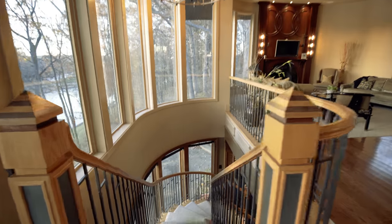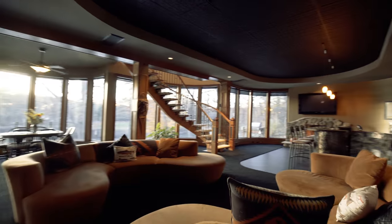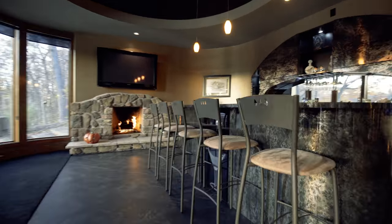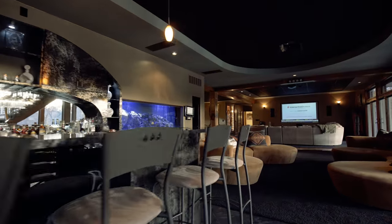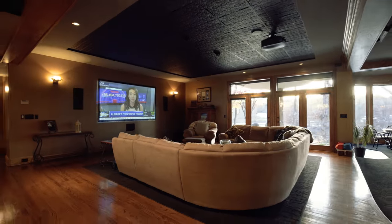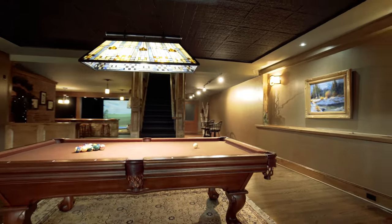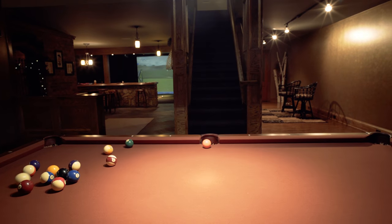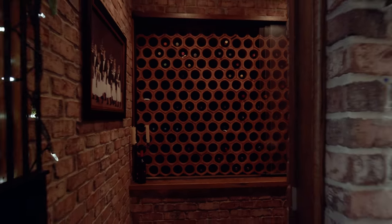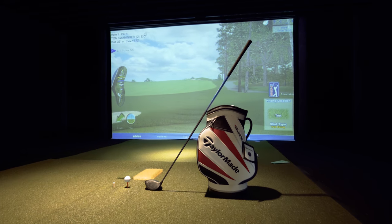The 3,600 square foot walkout lower level can be accessed from three different staircases and has everything you could ever ask for in an entertainment setting. There is an immaculate wet bar adjacent to a sitting area and a 10-foot home theater screen. Just steps away is the pool table, 400-bottle wine cellar, and $60,000 golf simulator. The wine area and golf simulator are set up with table and bar seating so your guests can play golf and enjoy a drink year round.